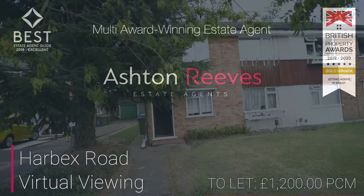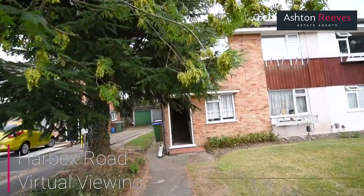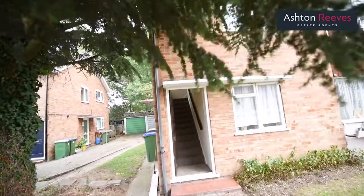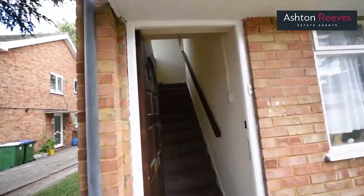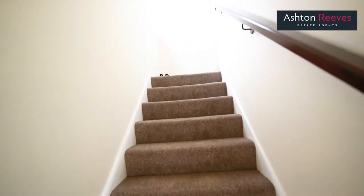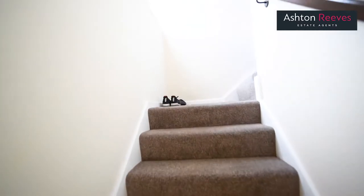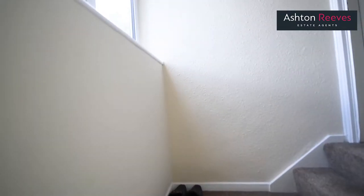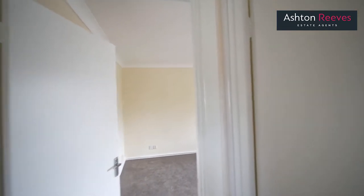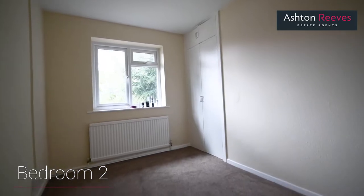Ashton Reeves are delighted to offer this recently refurbished two-bedroom, first-floor apartment situated in a quiet cul-de-sac close to Bexley Village. Being close to the village, the property is in close proximity to a wide range of shops, bars, restaurants and Bexley train station, offering a great link into central London.